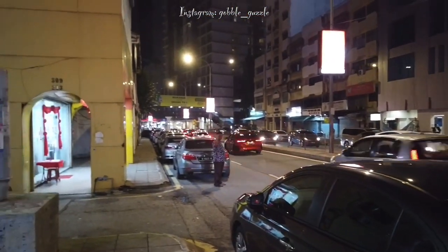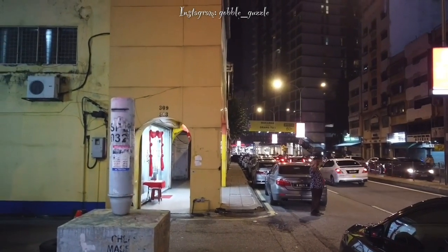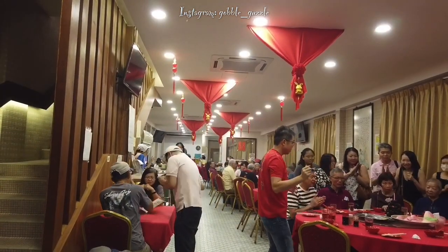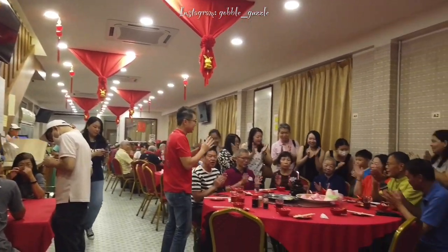Hey you, welcome and welcome back to my YouTube channel! Yes, we are in Kuala Lumpur. On an invitation by my very kind neighbours, we are checking out this old war horse of a Chinese restaurant which is called Sek Yun.